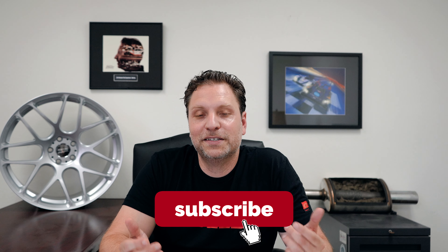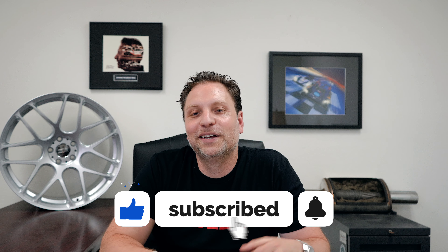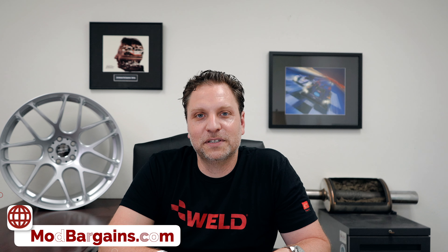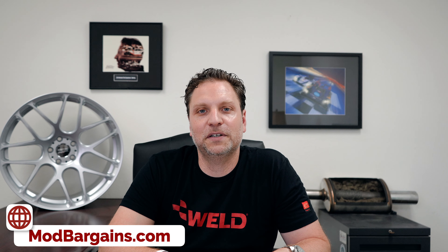If you haven't already done so, please hit the subscribe button — it helps us out. And if you don't know who I am and where this is coming from, I am the CEO of Modbargains, been doing this for 17 years as an enthusiast for way longer.